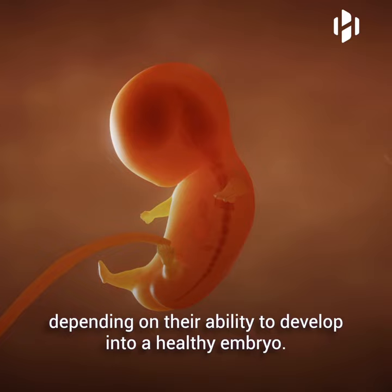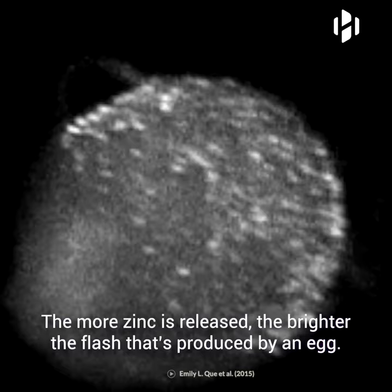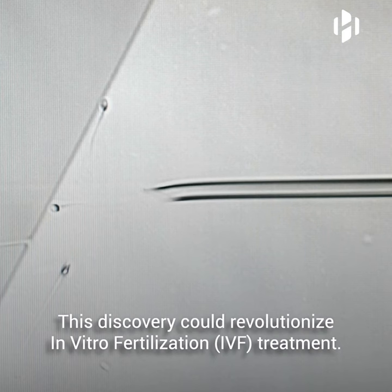Some eggs produce brighter sparks than others, depending on their ability to develop into a healthy embryo. The more zinc is released, the brighter the flash produced by an egg. Brighter flashes indicate a healthier embryo.